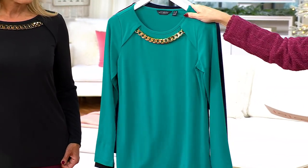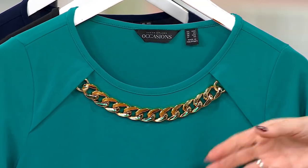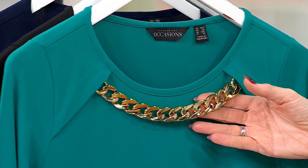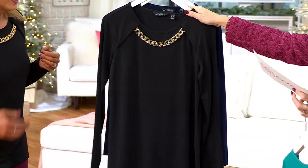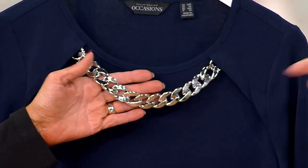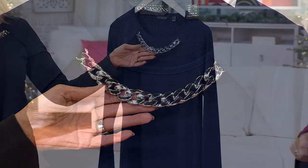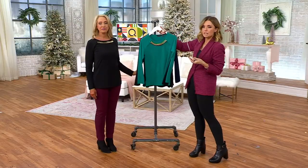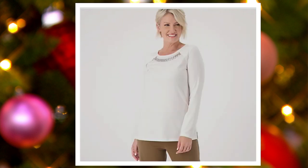We have it in Regal Jade with that gorgeous gold, but only 450 remain. I really feel like we could do this necklace for $54. There's the black — 500 left in the black. And then navy with the silver chain — 350 remain. And then there are two more choices on QVC.com: Red Twist — how about that for Christmas? 300 left there. And Vintage Ivory — 250 remain.